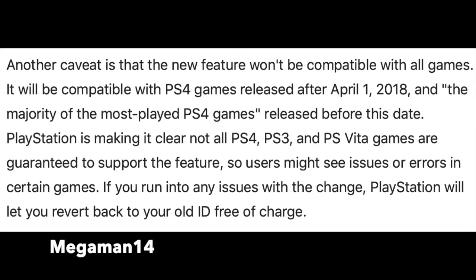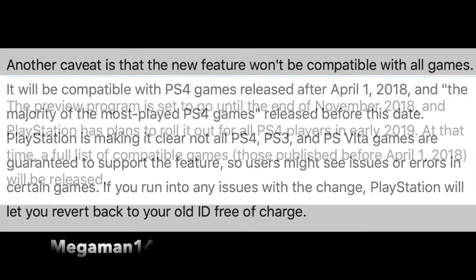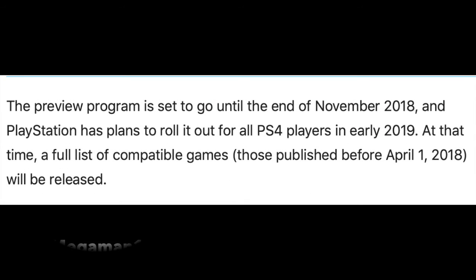If you run into any issues with the change, PlayStation will let you revert back to your old ID free of charge. The PlayStation preview program is set to go until November 2018, and PlayStation has plans to roll it out for all PS4 users in early 2019.